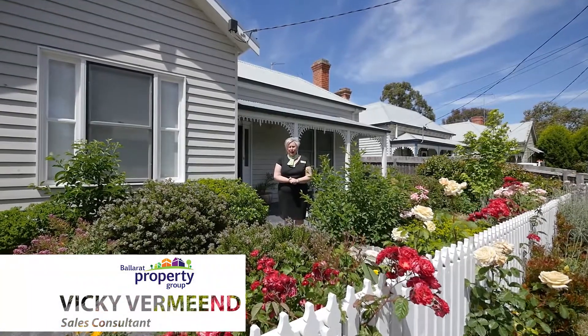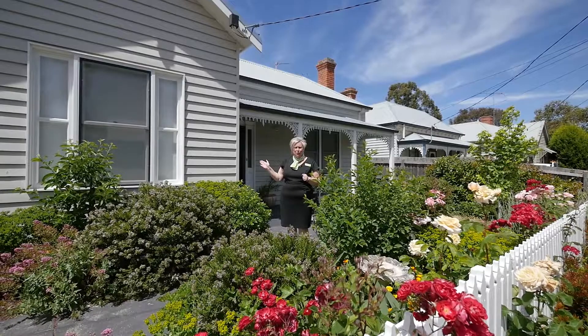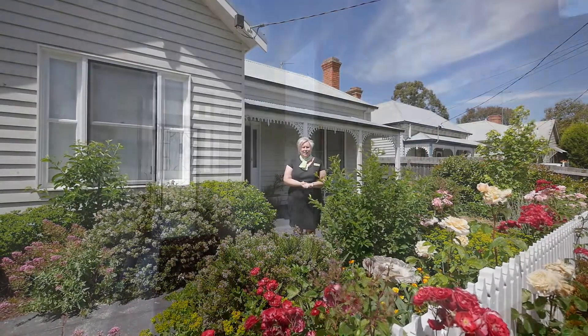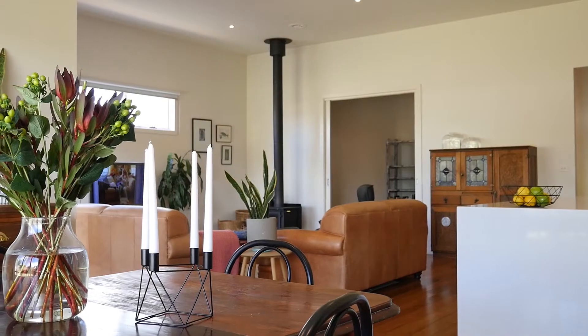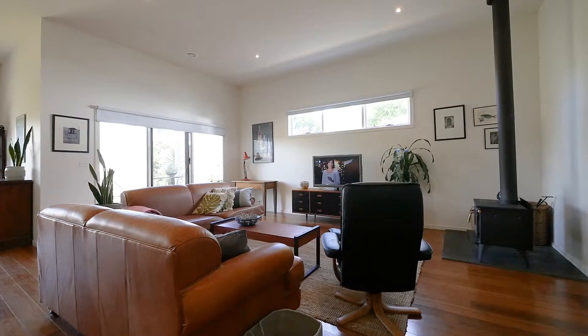This home is a surprise package. Behind its white picket fence and the beautiful Victorian facade lies a stunning renovated home inside. With floating timber flooring and high ceilings with square set cornices, there is an immediate sensation of space throughout this home.